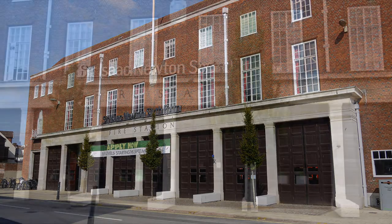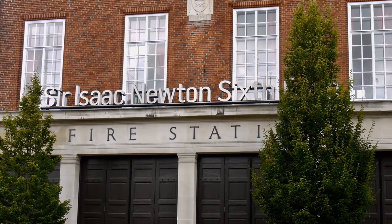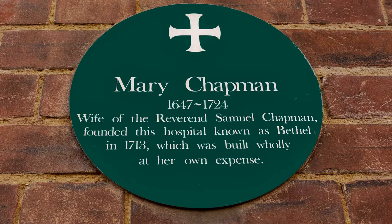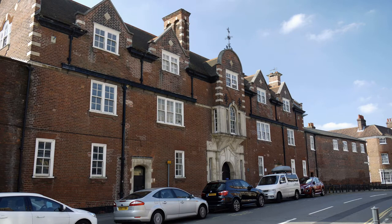The Old City Fire Station was converted to form the Sir Isaac Newton Sixth Form College, a free school, in 2013. The Bethel Hospital was the first purpose-built asylum outside of London. The approach to patients was compassionate and way ahead of the prevailing ideas of the time. The hospital closed in 1995 and parts of it had been converted to residential use.